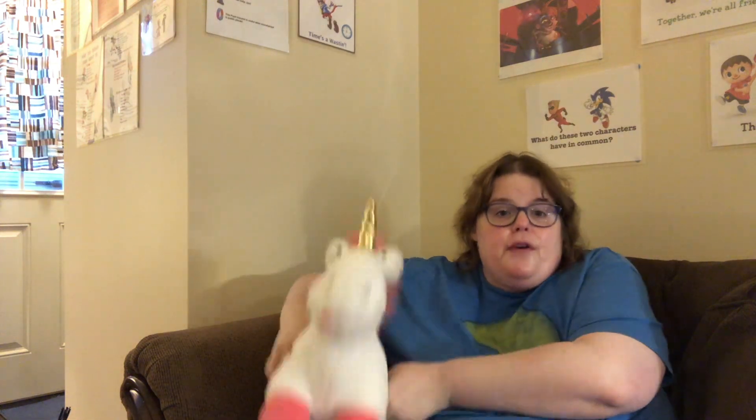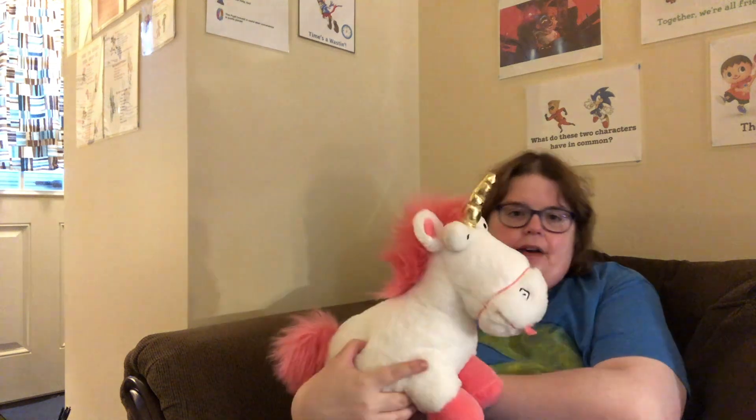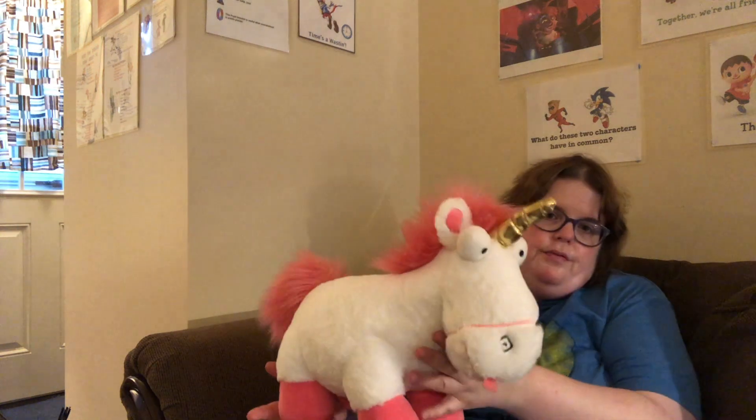Next up, one of my licensed Build-A-Bears is Fluffy the Unicorn. If you've ever watched Despicable Me, you know who this is — 'It's so fluffy, I'm gonna die!' This is a must-have in my collection. I have just about everything Fluffy — I even have a Fluffy pillow pet I got at Dave and Buster's years ago. This unicorn was released during the time Despicable Me 3 came out.